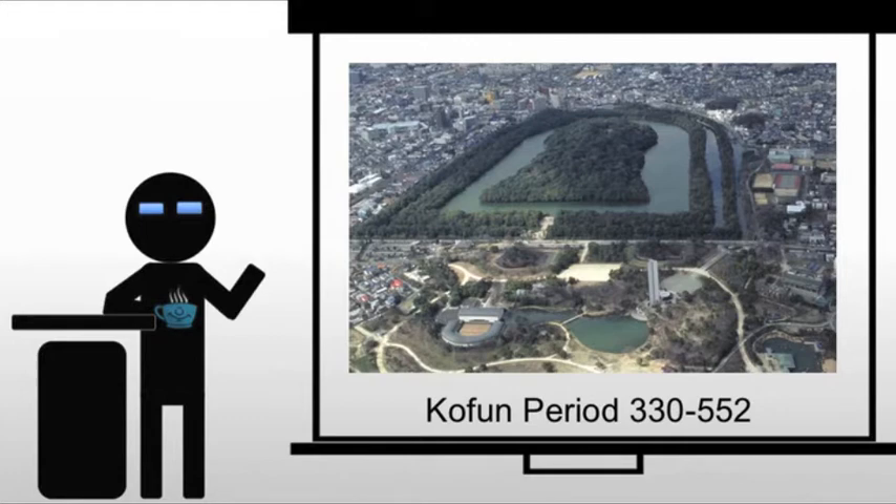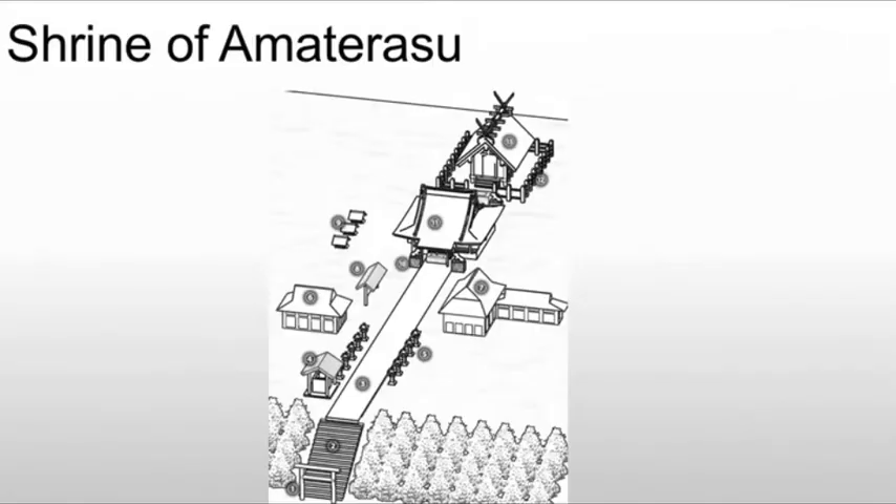But the piece we're actually looking at from this period is not one of their burial mounds. Instead, it's a Shinto shrine — the shrine of Amaterasu, sun goddess. Japan, of course, is Shinto at the time.